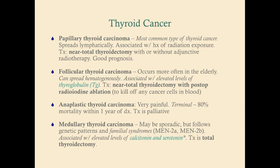Anaplastic thyroid carcinoma unfortunately has a 100 percent mortality rate and is very painful, so treatment is just pain management. Medullary thyroid carcinoma can be sporadic or follow genetic patterns and familial syndromes, particularly multiple endocrine neoplasia type 2. It's associated with elevated levels of calcitonin and serotonin, and elevated serotonin can cause flushing and diarrhea — something to keep in mind when reviewing the patient's history.